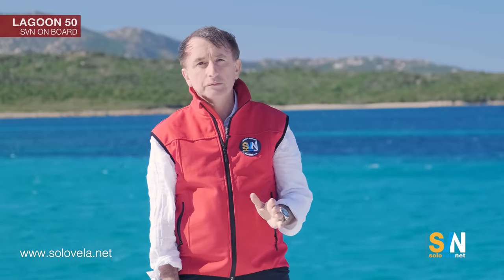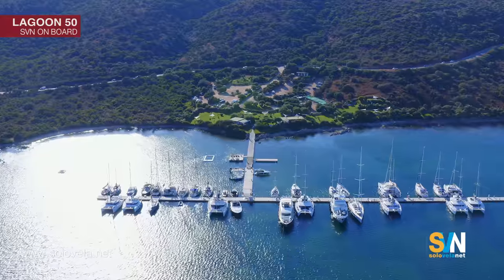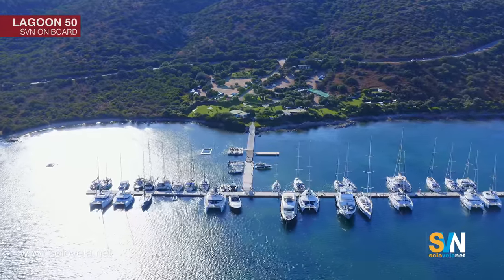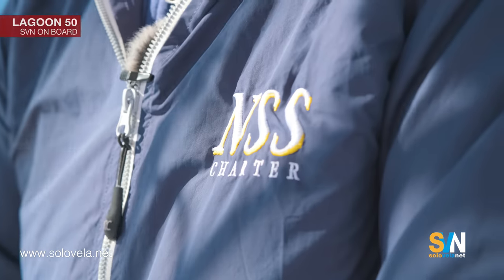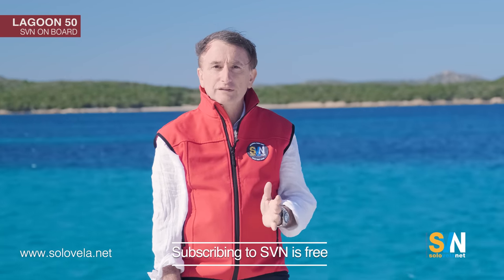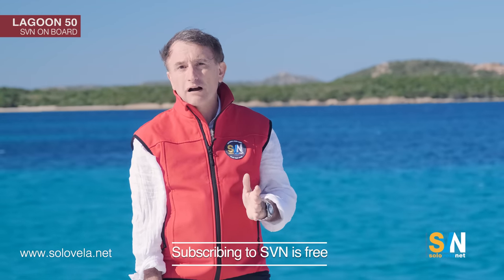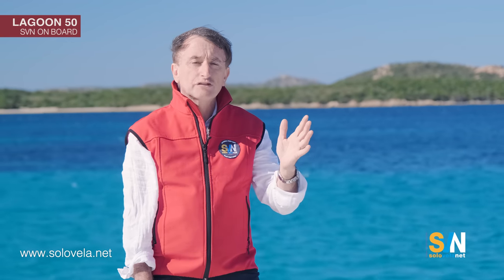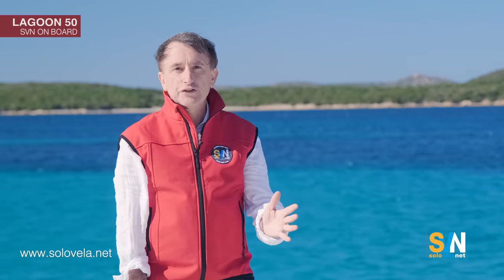To talk about the Lagoon 50 we have with us Simone Morelli, CEO of NSS Group, which owns NSS Yachting — the largest Lagoon dealer in Europe and also the owner of the largest charter fleet in Italy. Before moving on, I invite you to click the link below and subscribe to SVN to receive our free digital magazine, access special technical articles, and get news about forthcoming videos. Let's go meet Simone and have him illustrate the features of this boat.